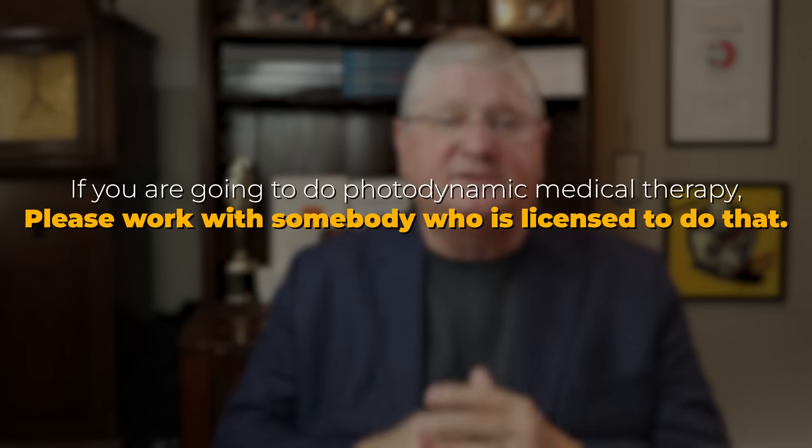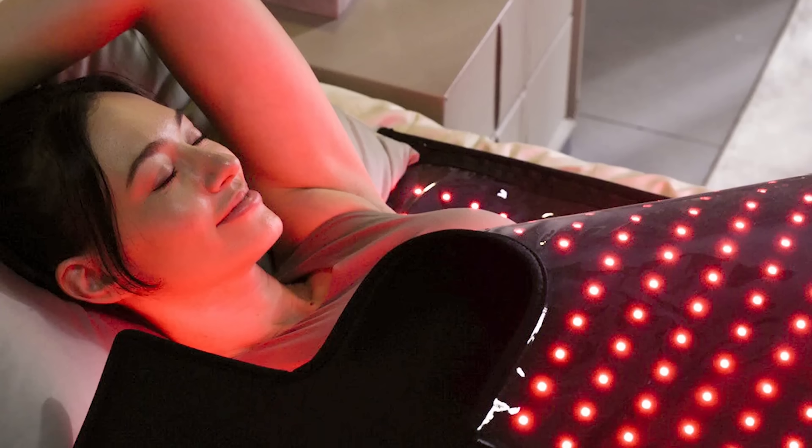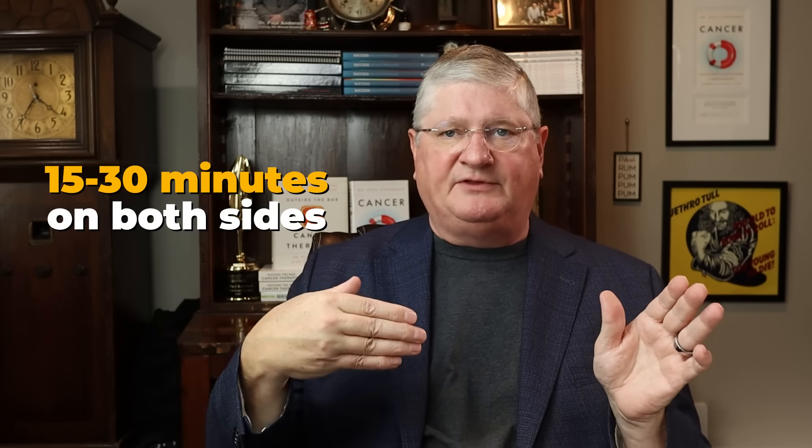To wrap up, the final part is dosing. This is for information only — I'm not your doctor, so don't take this as medical advice. If you're going to do photodynamic medical therapy, please work with a licensed professional. The basics of dosing are light wavelength, power, and time. For patients recovering at home from COVID with lingering pneumonitis, if they could get two mats, we'd have one on the back and one on the front running red and near infrared together for 15 to 30 minutes, two to three times a day.